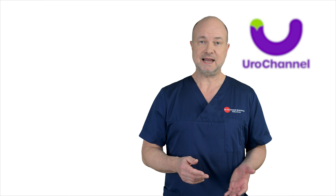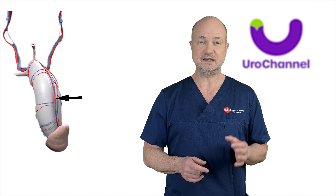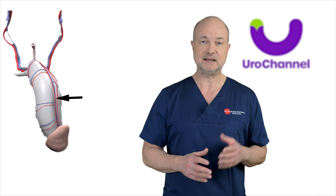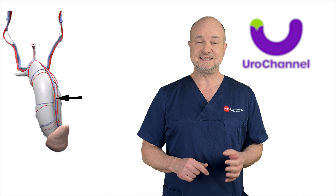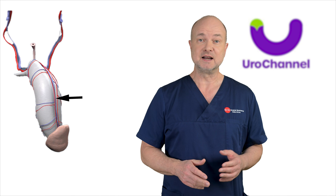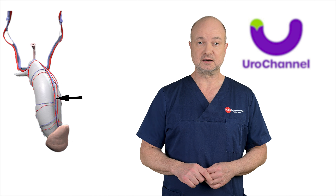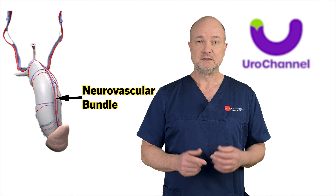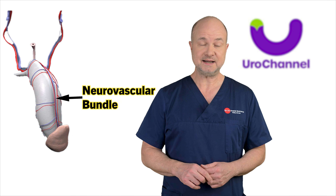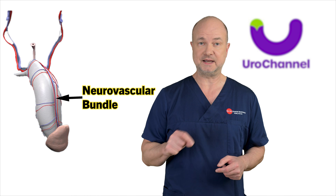Before this video ends, it's crucial to know the main supply lines. There is a bundle containing a major artery, vein, and nerve running together on the back of the penis. This is a very delicate structure, and if it gets damaged, the penis will lose a lot of its function. This power line has a name of its own: the neurovascular bundle. It is well protected because there are several layers of tissue covering that structure.